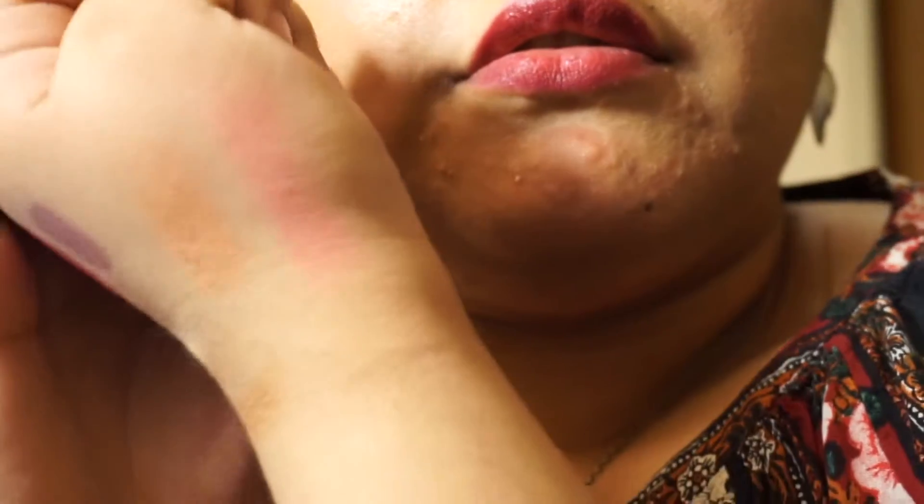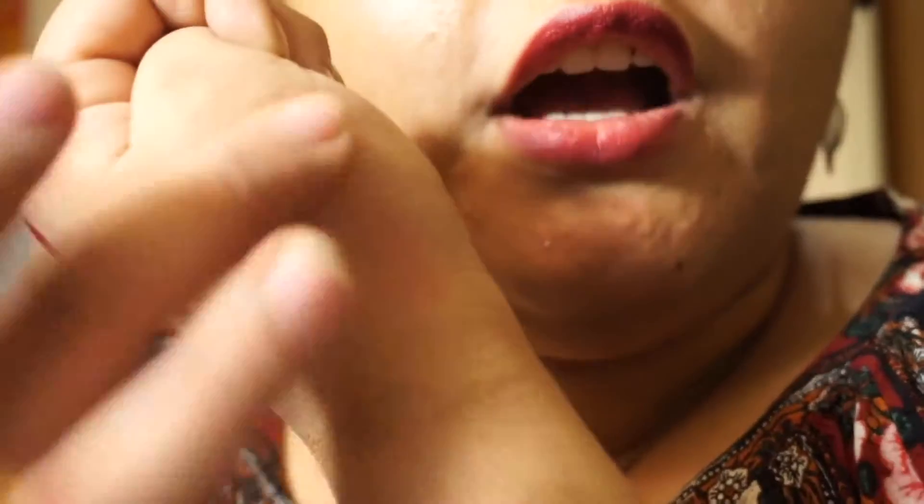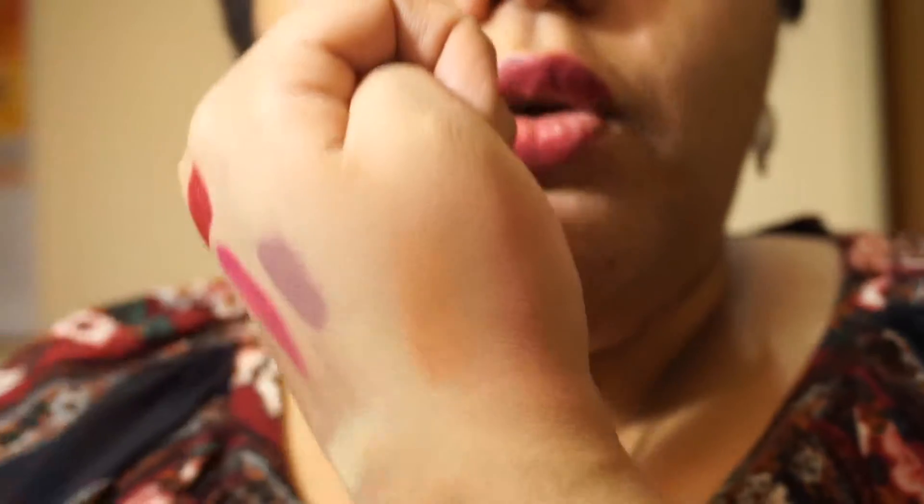Kind of reminds me of Orgasm from NARS. It's definitely a nice color I can work with — it seems to be blending nicely. It's a very nice fleshy, corally color. Next I have this Wet n' Wild Mega Length Mascara. It is very basic, and I got it for that day I just needed some stuff.